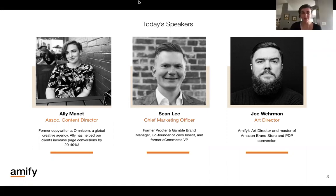I'm Ali. I am our associate content director here, heading up all of our creative content team at Amify. I come from a copywriting background, agency background, as well as some in-house marketing experience. I'm excited to share some of this information with you guys and just some overall best practices for your content on Amazon with the e-commerce shopper.